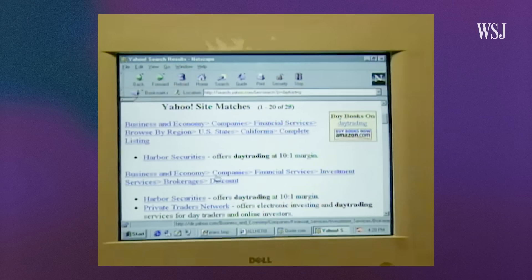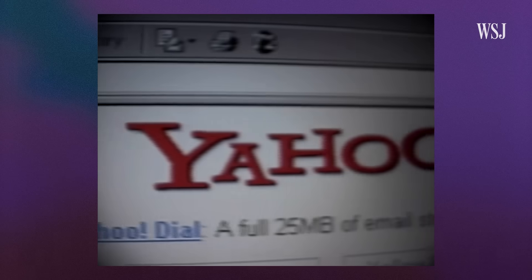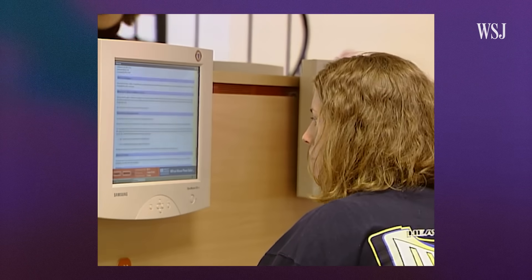CAPTCHA was first used around the same time that Yahoo began giving out free email addresses — the year 2000. There were people who were writing programs to abuse different web services, and there was no easy way to stop them. The idea was there should be a test that is really quick, that humans can pass but computers could not.